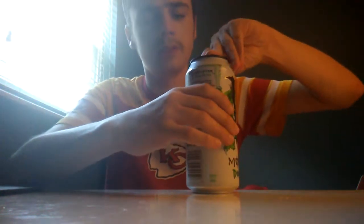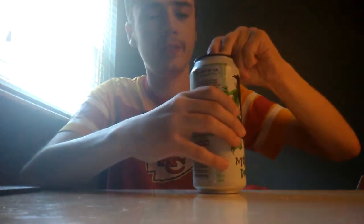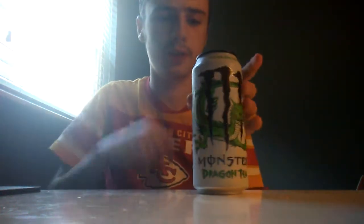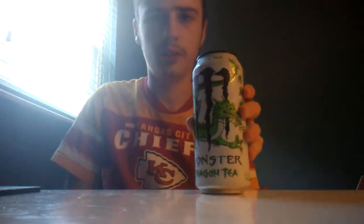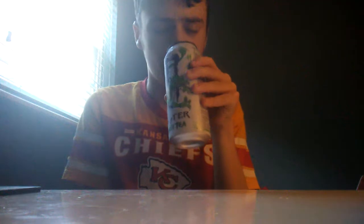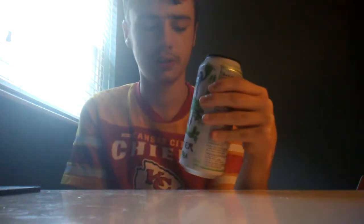Let me open this up. So this is basically a Monster with green tea in it. It smells kind of like tea. Let's try it out.